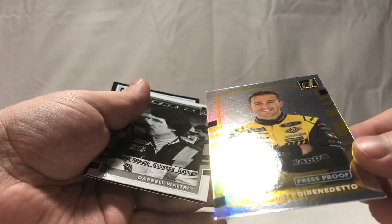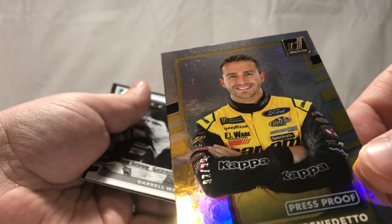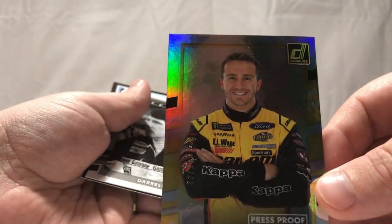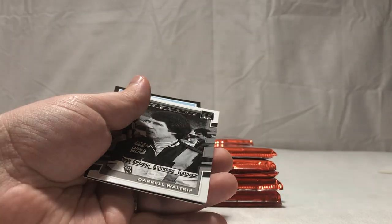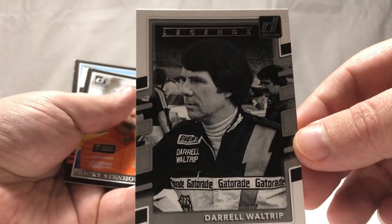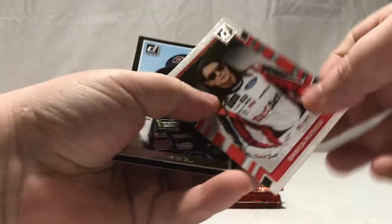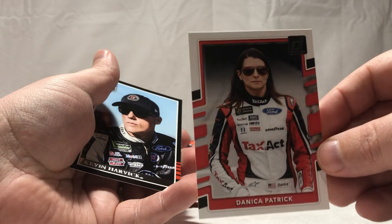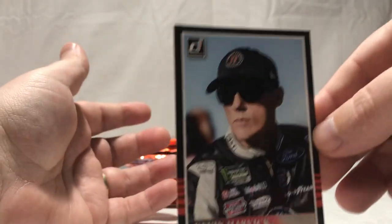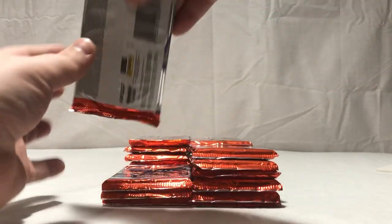Matt DiBenedetto — this one is number 299, that's pretty cool. Maybe you get like a parallel or some kind of neat thing. Look at Darrell Waltrip — cool hair dude. Stenhouse Jr., Danica, Kevin Harvick. Next pack.